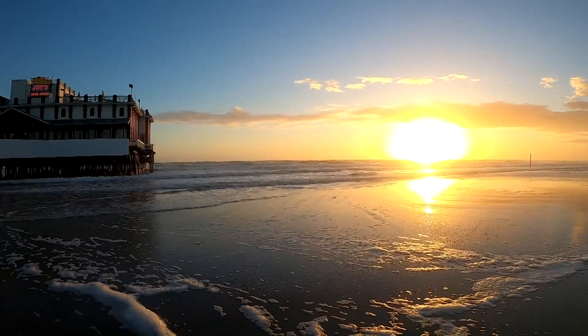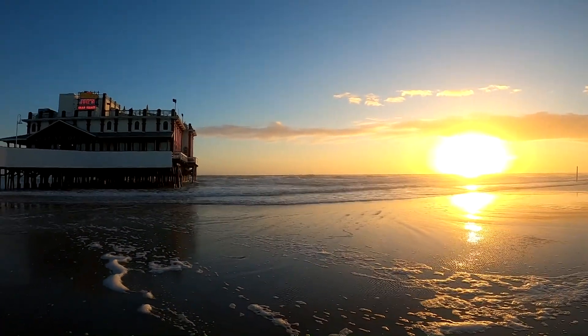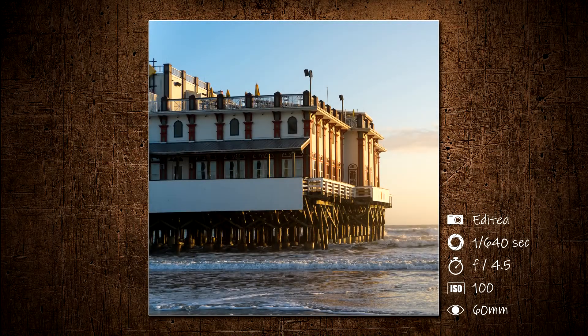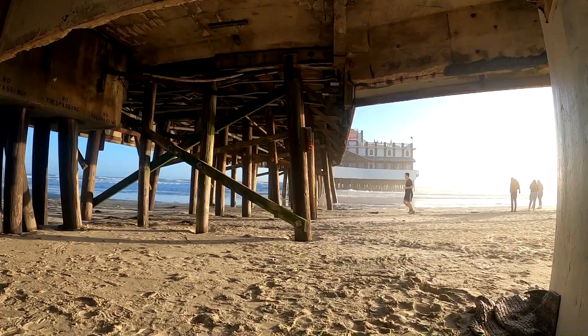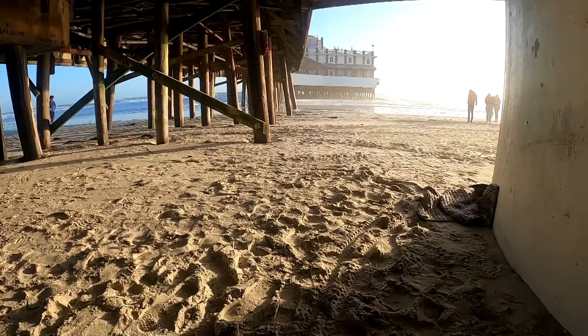Looking back at the pier, I really liked how the warm glow was hitting the side of the pier. Now we found our way under the pier. I like the framing of this with the building sticking out in the background.